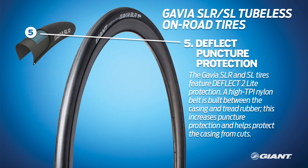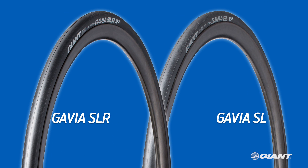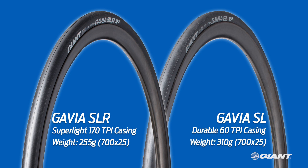Finally, the Gavia tires have Giant's Deflect II light puncture protection. There's a high TPI nylon belt between the casing and the tread rubber, which helps increase the Gavia's puncture protection and helps protect the casing from cuts which may be too big for the sealant to fill. The super light 170 TPI casing helps the Gavia SLR in a 700x25C achieve a weight of just 255 grams, providing a smooth and supple ride. The Gavia SL in 700x25C is 310 grams and features a lightweight 60 TPI casing for enhanced durability from abrasive road debris — a terrific tire for training or daily use at a very small weight penalty.